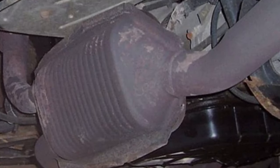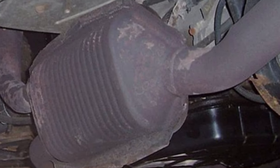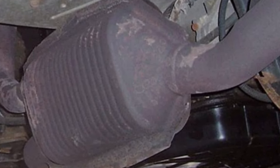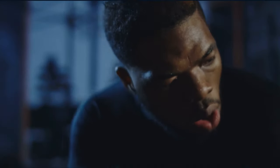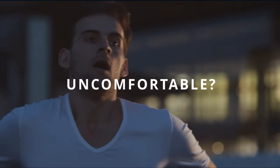The reason why you would lose performance is because of the inability to breathe out the exhaust gases. Let me give you an example: take a deep breath and hold it, now try to take another deep breath and another. Do you feel uncomfortable? That's what a clogged catalytic converter feels like.